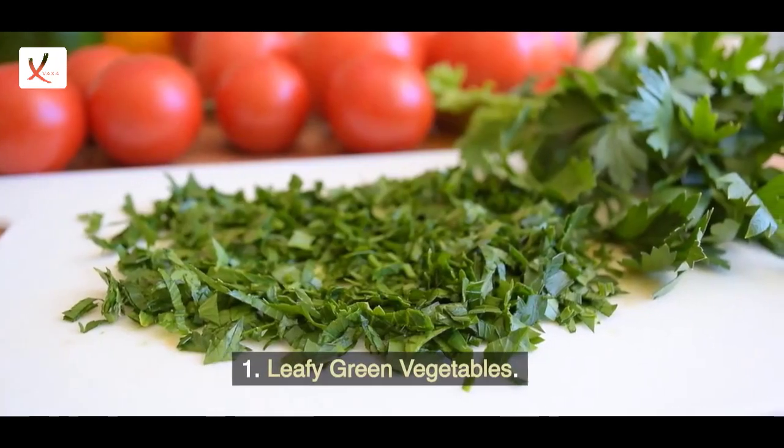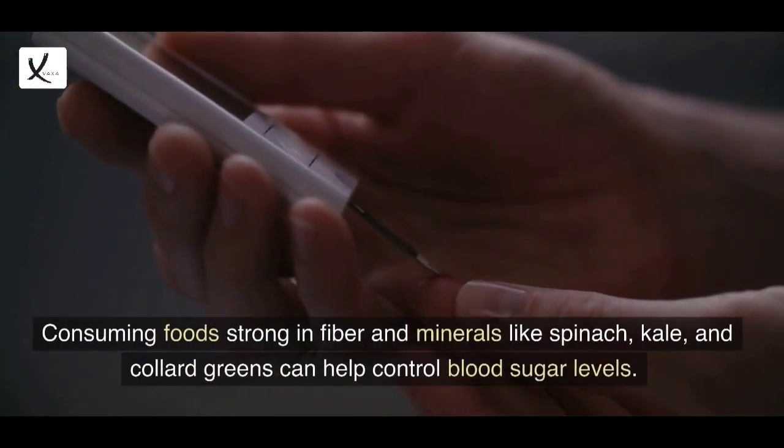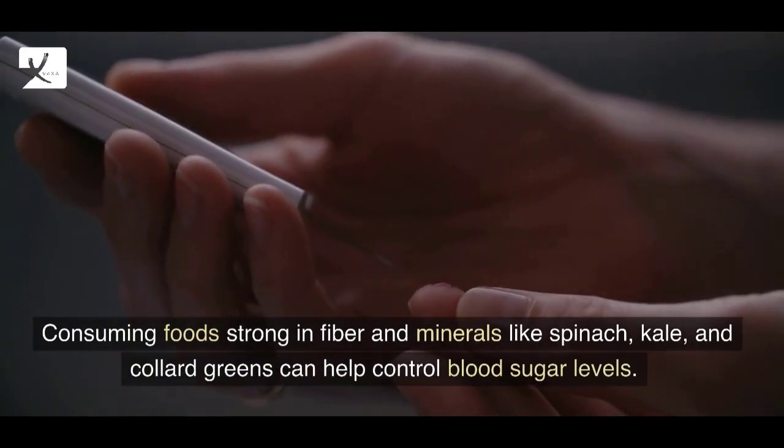1. Leafy Green Vegetables. Consuming foods strong in fiber and minerals like spinach, kale, and collard greens can help control blood sugar levels.